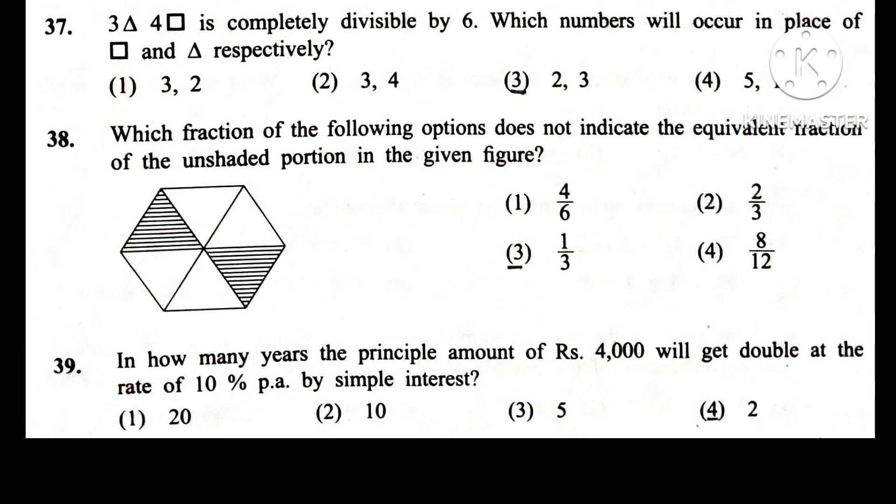Question 38. Which fraction from the following options does not indicate the equivalent fraction of the unshaded portion in the given figure?